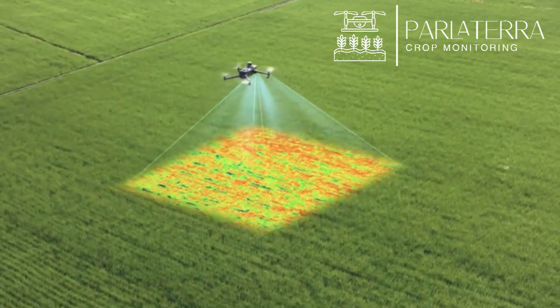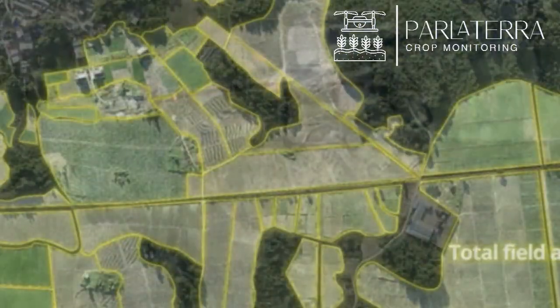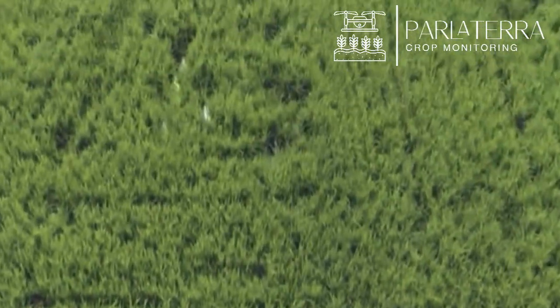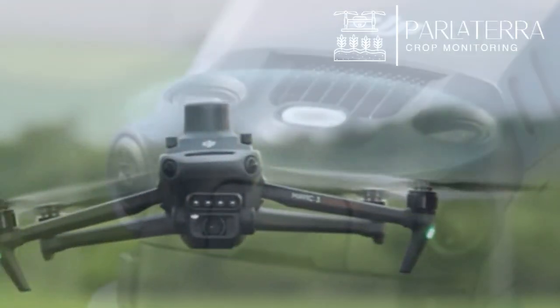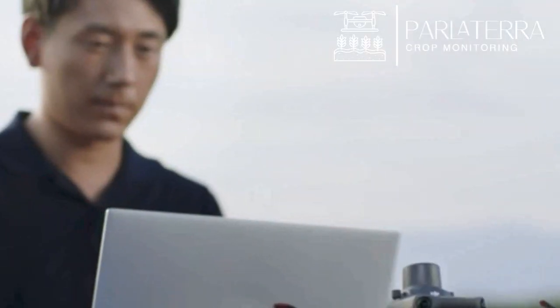Traditional imaging provides a limited view. Fields may look green and healthy to the naked eye, but what lies beneath the surface? By capturing data across multiple light spectrums, such as RGB, near-infrared, and red edge, farmers gain actionable insights to improve yield and efficiency.